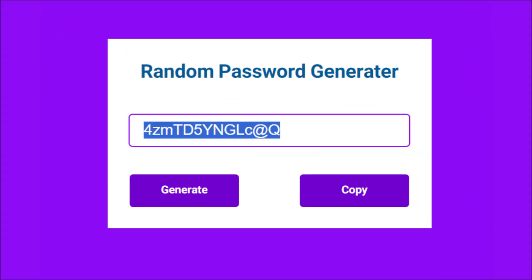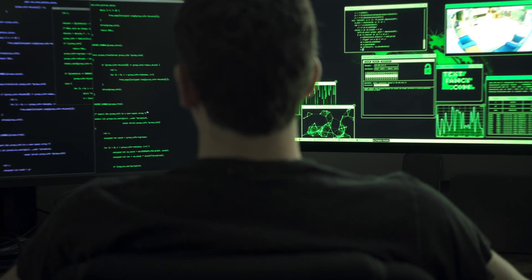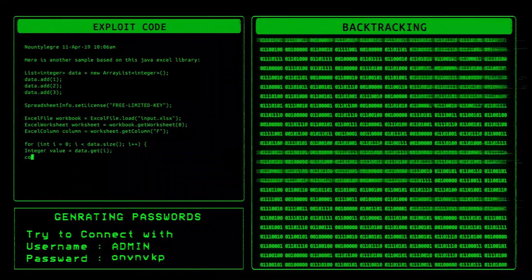That random string of characters you're proud of? It might already be compromised from a breach you haven't heard about. Your birthday-based password? It's likely cracked faster than you can type it.